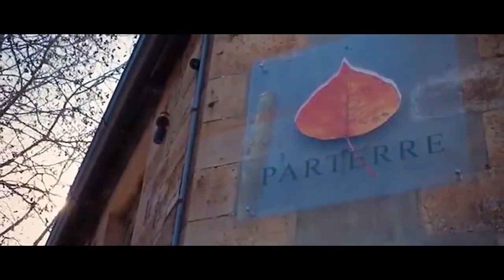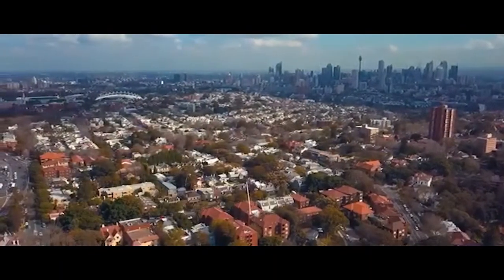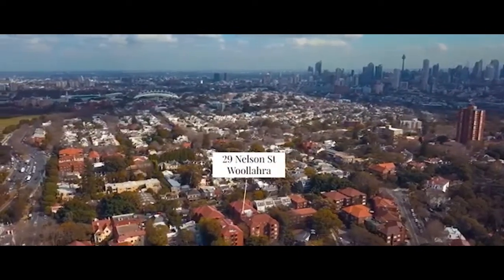It's just footsteps to the boutique cafes and gourmet providores of Queen Street, catering to shoppers on an unparalleled lifestyle. This is truly a unique offering.